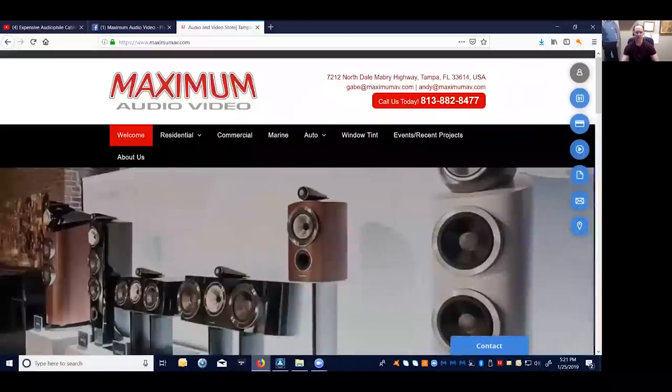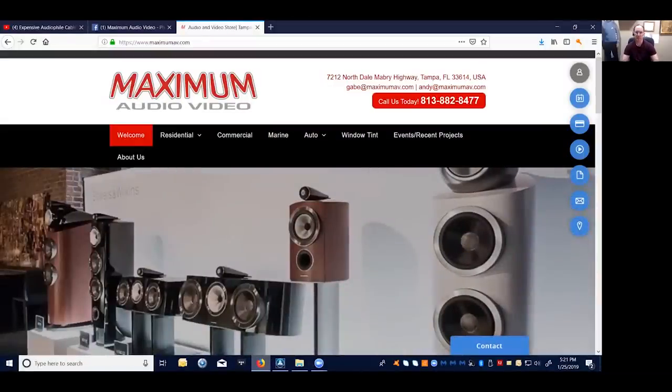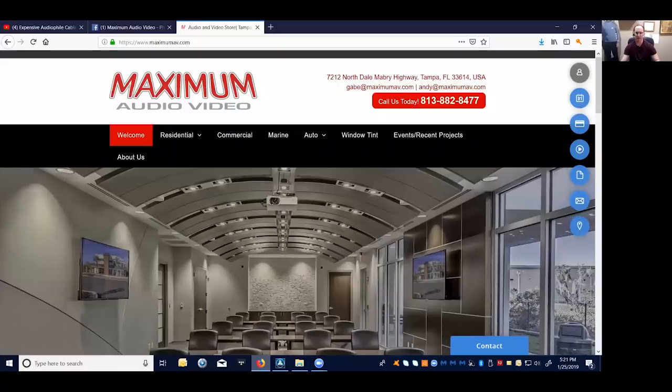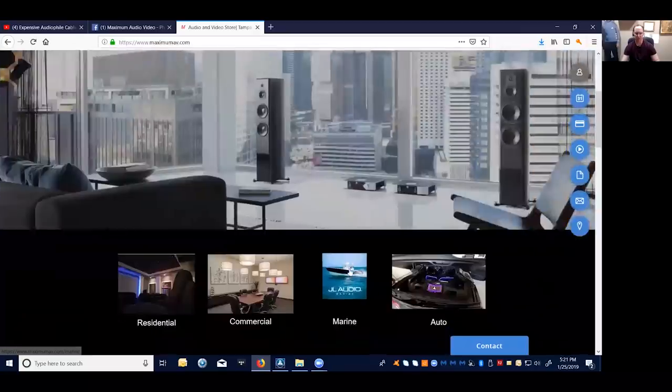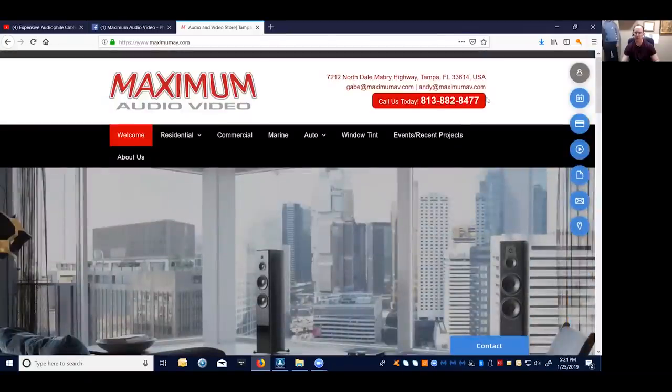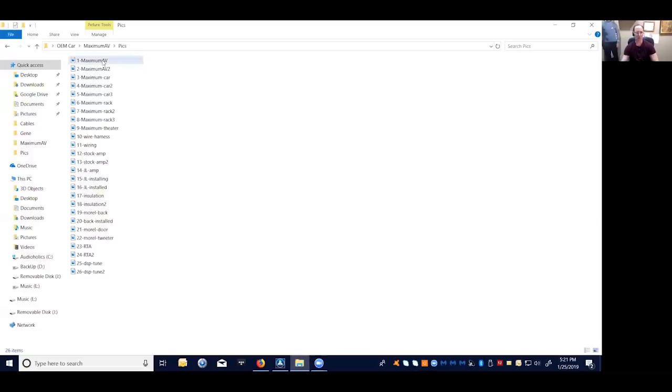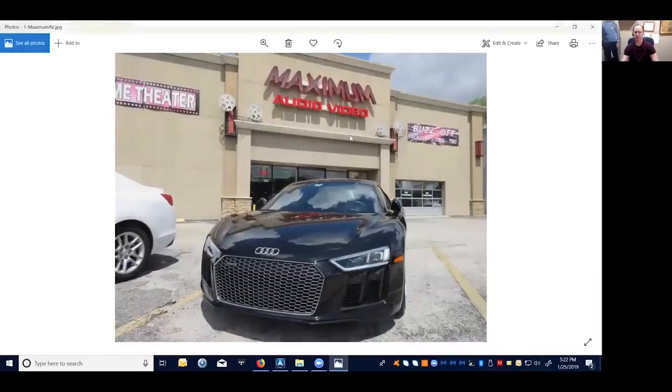I wanted to tell you a little bit about this company that helped me. So Maximum AV — they're in Tampa, Florida. I've always driven by them off of Dale Mabern but I never stepped in. I just thought they were only car audio. But it turns out these guys are the real deal for home audio as well — home theater, custom integration, home automation. They really know their stuff, with specialties in both car audio and home audio. This is what the front of their store looks like.